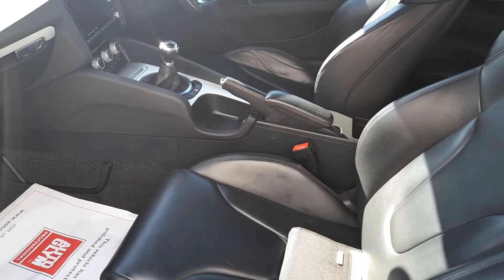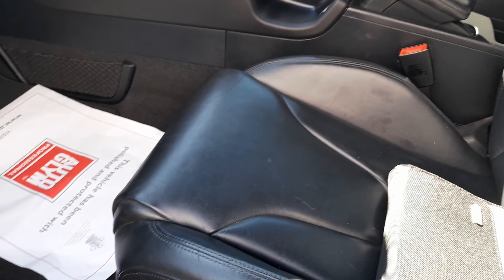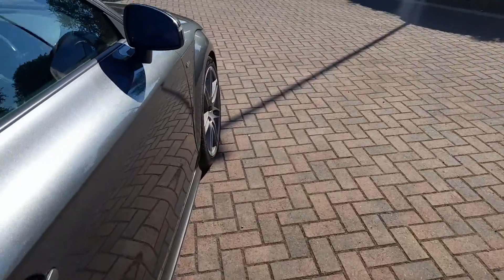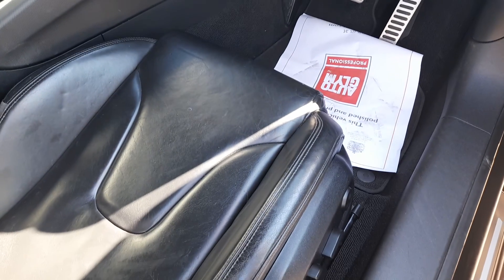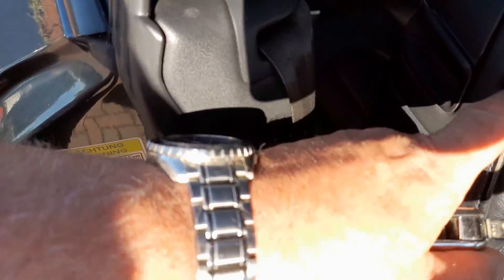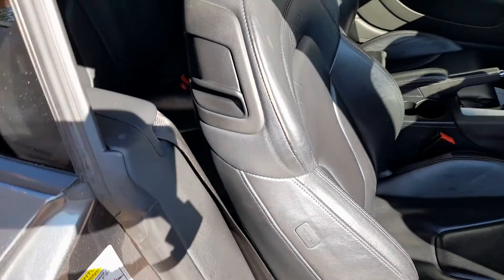Leather interior, obviously the sports seats with the S line emblem. The passenger seat has no sign of wear whatsoever, and all the door cards are nice and clean. Let's go around to the driver's side. Again, the seat is in really, really good condition. The car is completely odour free. A little bit of wear here where the hand goes when you pull the seat forward, but that will probably polish out.